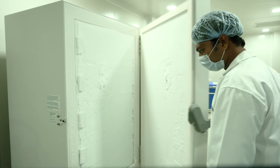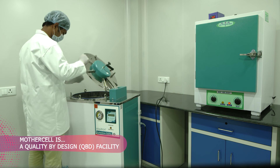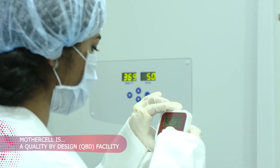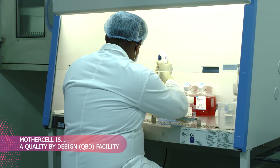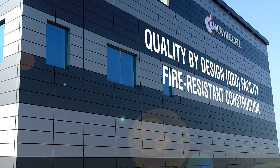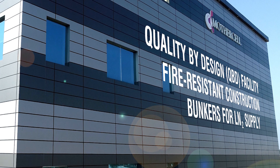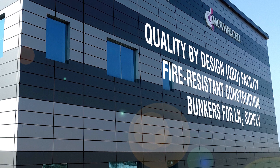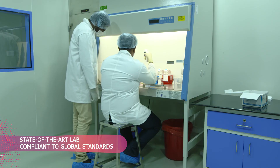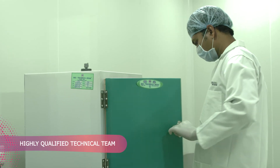MotherCell is a Quality by Design — QBD — facility, meaning every aspect has been planned to cater to international standards for dental stem cell banking. Features include fire-resistant construction and bunkers for LN2 supply, among other well-thought-out design elements. MotherCell's state-of-the-art lab, compliant with global standards, is well complemented by a highly qualified technical team.